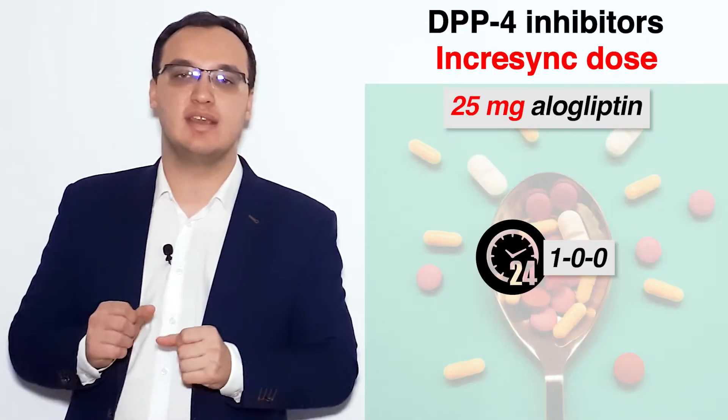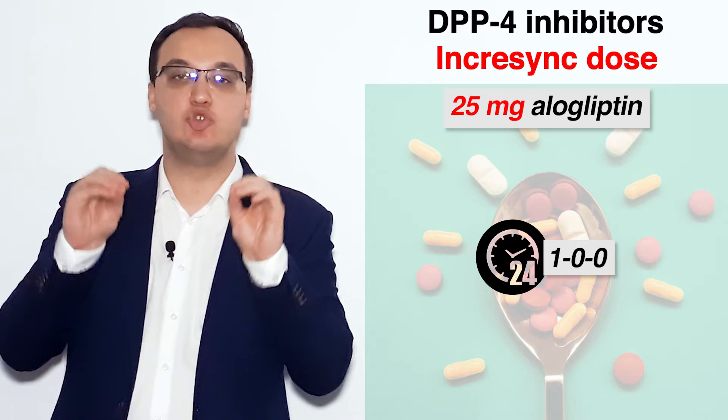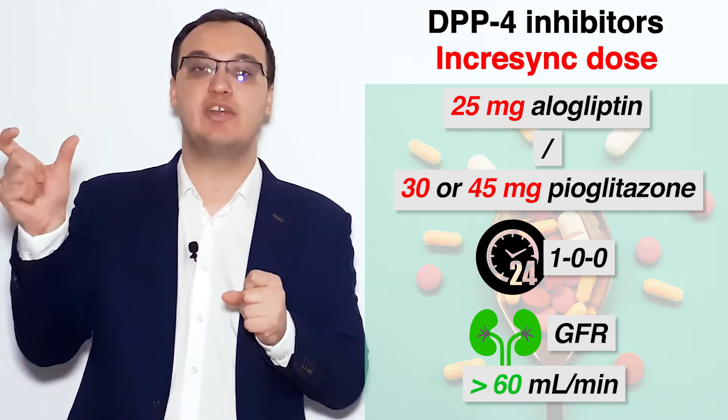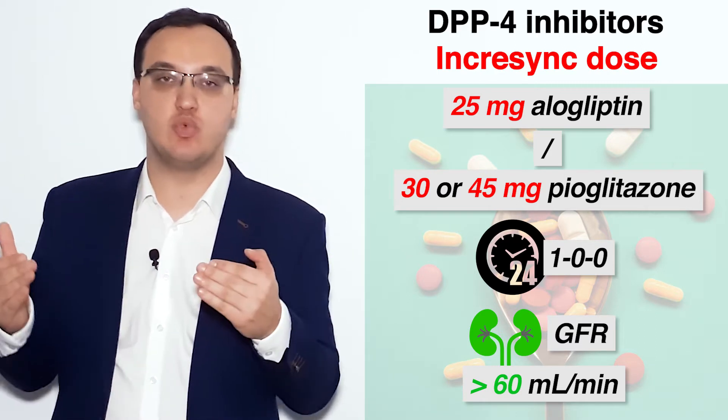We know we can give alogliptin 25 mg once daily, and we will do that with Incrasync also. So Incrasync can be given as 25 mg / 30 mg of pioglitazone or 25 mg / 45 mg of pioglitazone, depending on how much we want.